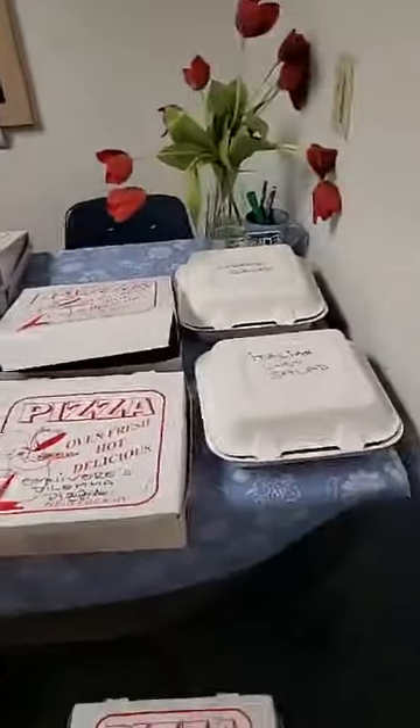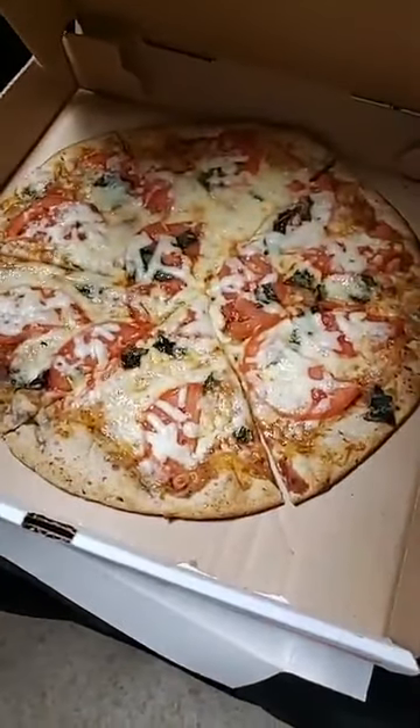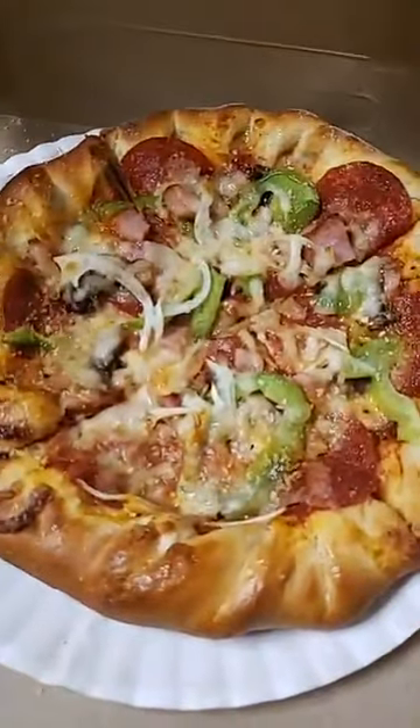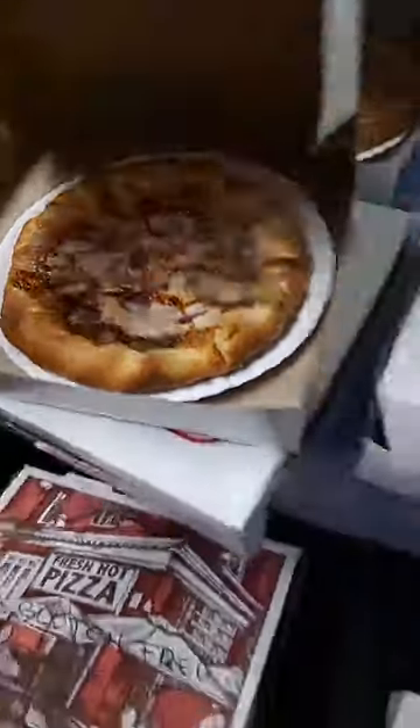They also have a Margarita pizza, which is gluten-free. That's this one right here — I'll share. Margarita pizza is wonderful. I love that it's gluten-free. There's an omnivore pizza — that one right here. A barbecue chicken pizza, right here. And a Bianca pizza, down here.